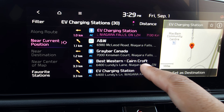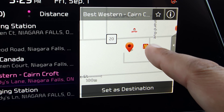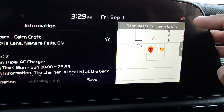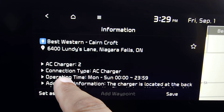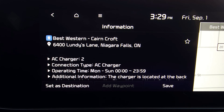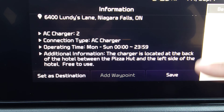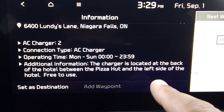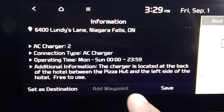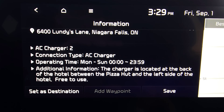I'm going to select the Best Western Karencroft here. It gives us a rough idea of the area it's in, and if we hit the little 'i' in the corner it will show us the address, what type of charging it is — in this case it's an AC charger — the operating hours, and specifically where the charger is located, such as between the Pizza Hut and the hotel.